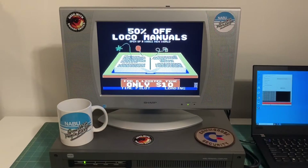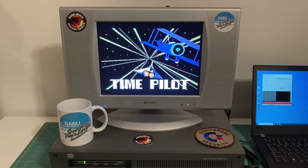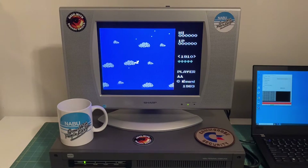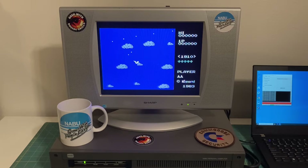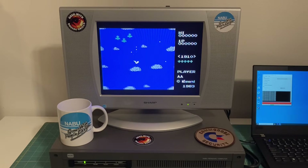In my last NABU computer video posted on March 18th, 2023, I talked about the nabunetwork.com internet adapter software getting CPM support. I showed our custom coded bootloader and a hacked version of CPM running. I've got a link in the description for that video. In that video I also mentioned that there was an open source CPM being worked on, and once that was a little more fleshed out we would add it into our nabunetwork.com internet adapter software and release it.